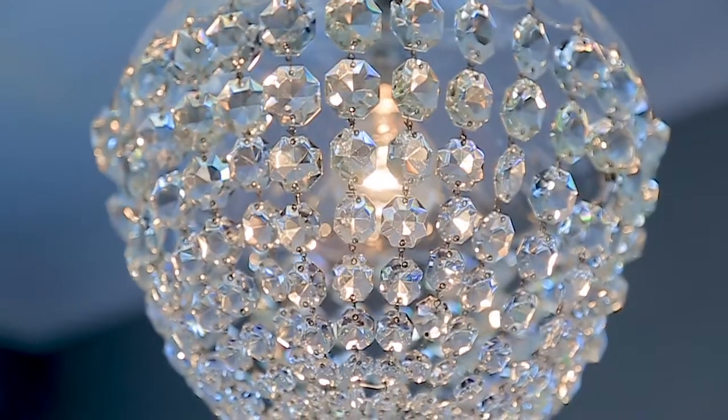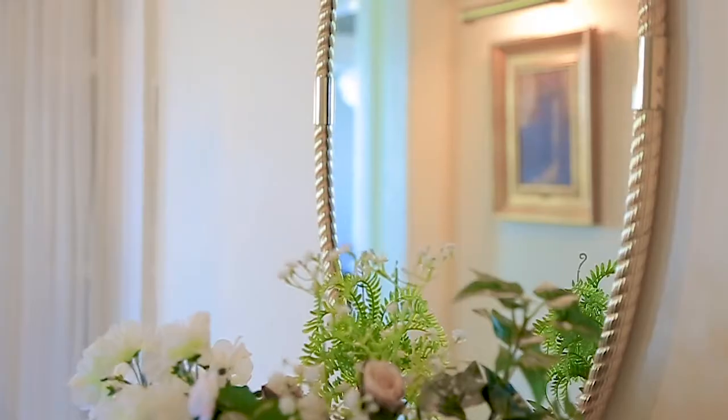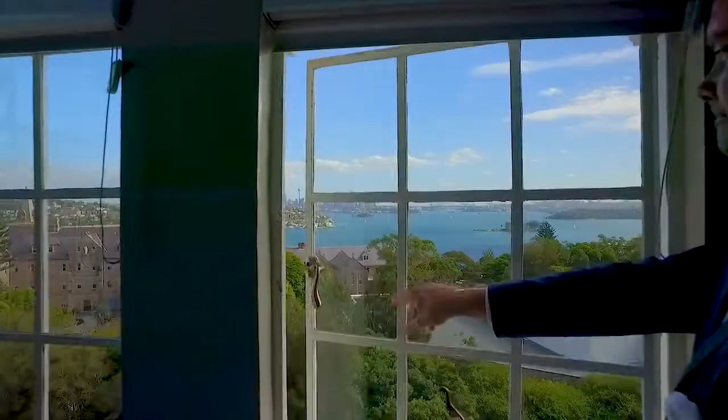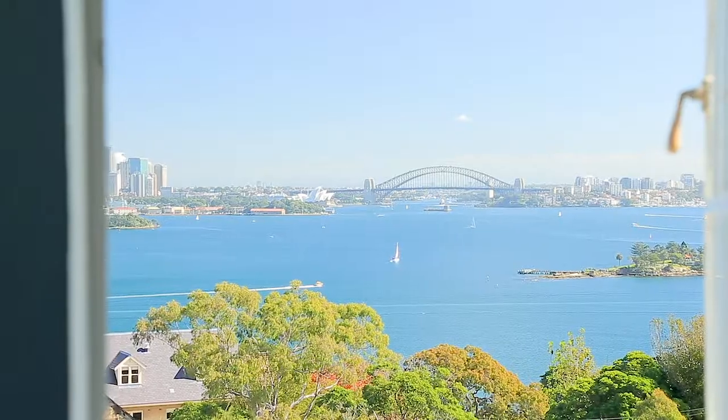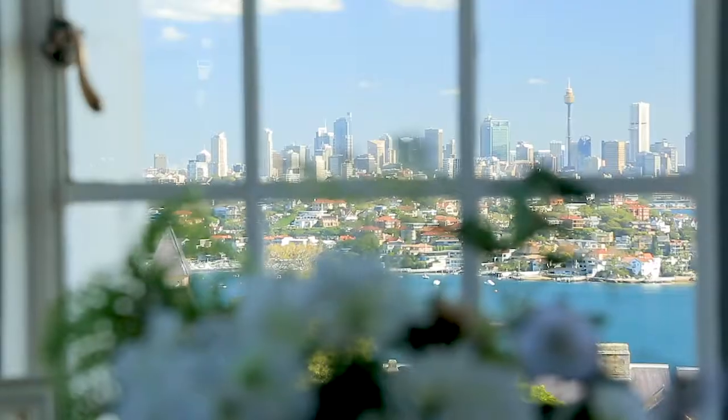Offering world-class harbour views, this top floor apartment sits at the pinnacle of all clues — come and take a look. The jewel in the crown are the magnificent views across Sydney Harbour to the Opera House, the Sydney Harbour Bridge and beyond.